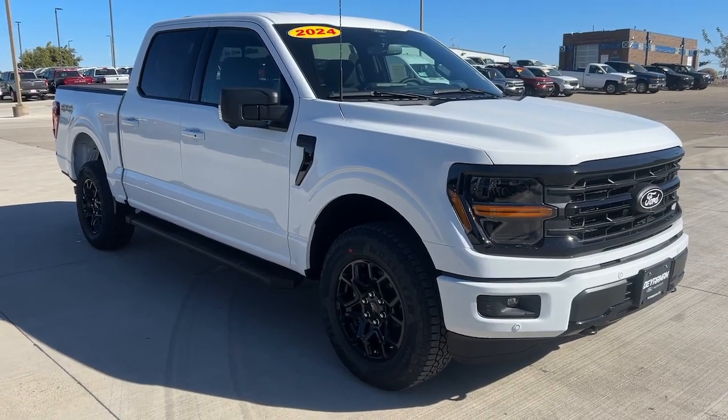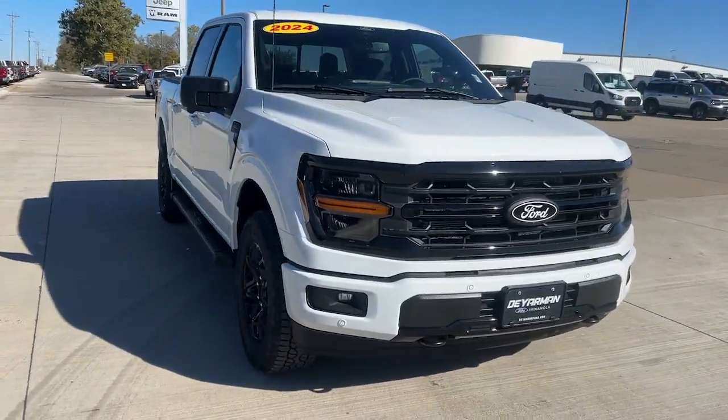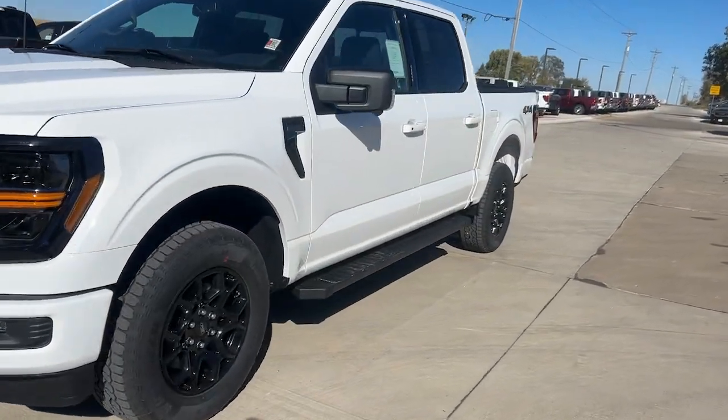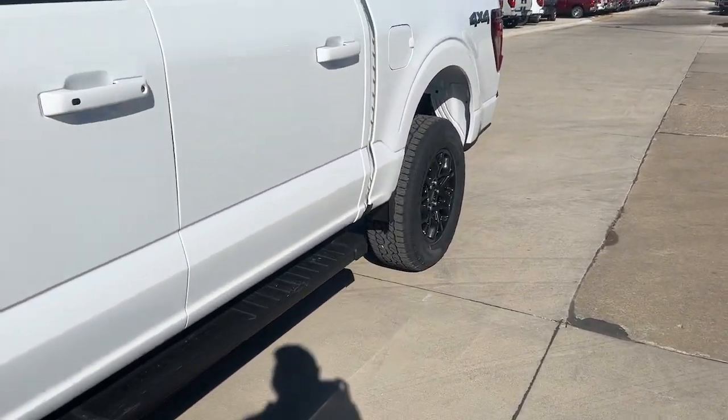Go home happy with the 2024 Ford F-150. This rugged F-150 is ready for work, off-roading, or a little R&R.